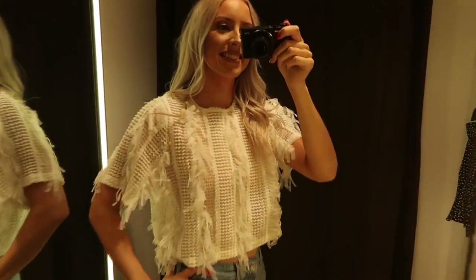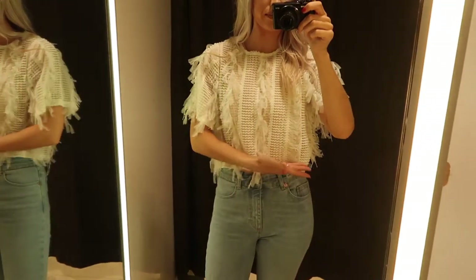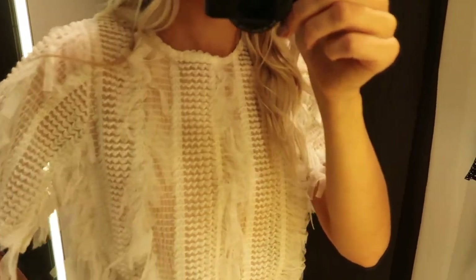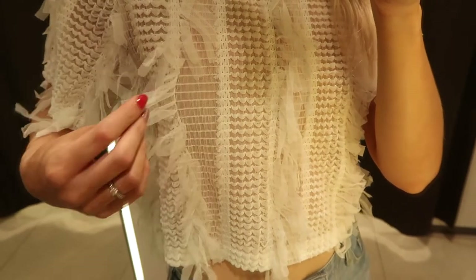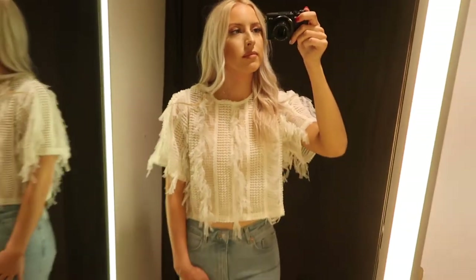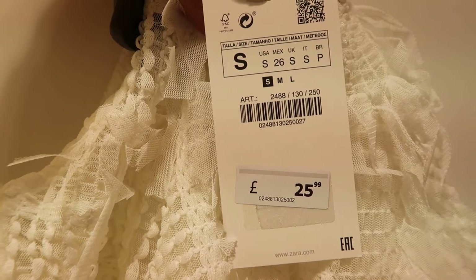Now we have this really fun top — a white sheer cropped top. I had to wear my nude bodysuit underneath it because it was so sheer. It has loads of ruffle detailing and these little zigzaggy bits. I thought this was super fun and it would see you through even to the party season. It was a size small and $25.99.